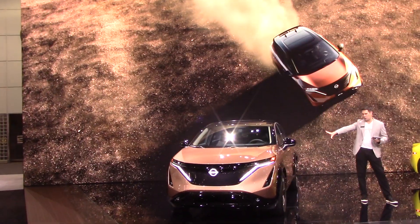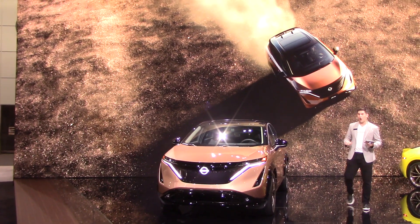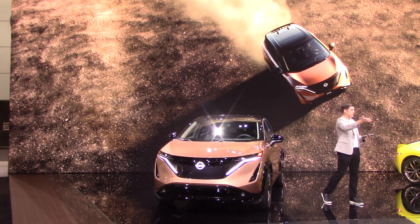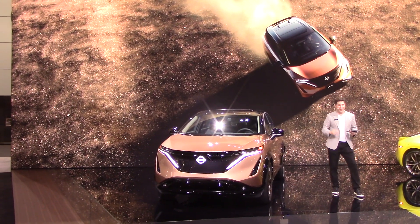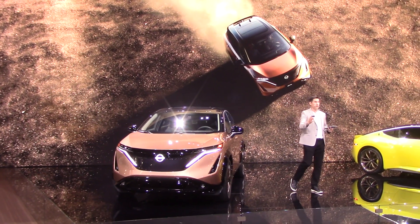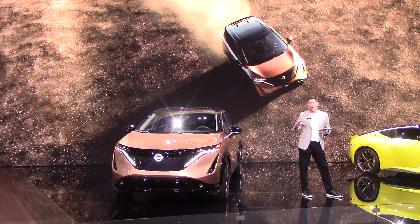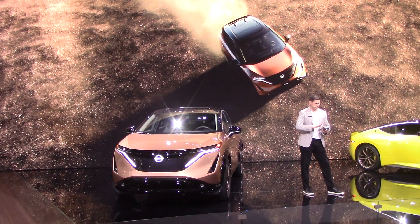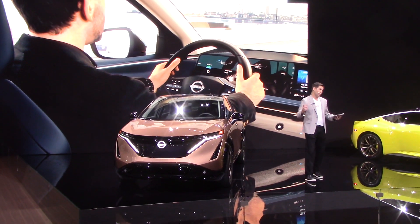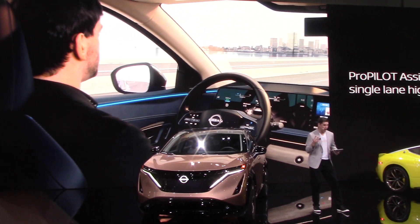You can learn more about this incredible 2023 Ariya at nissanusa.com/ariya or right here at the display today. MSRP for the Venture Plus starts in the mid-$40,000s for the front-wheel-drive Ariya, and MSRP starts around $59,000 for the long-range all-wheel-drive Ariya.